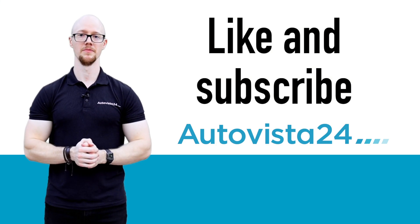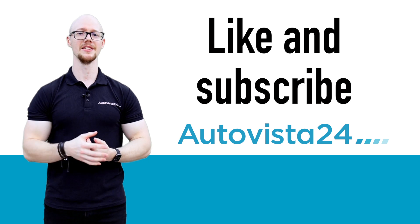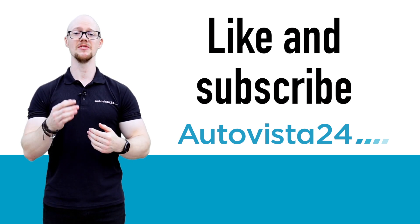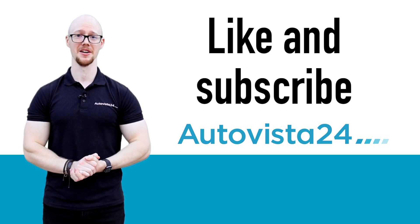Thank you so much for watching this video. Are there any other automotive terms you would like us to define? Go ahead and leave us a message in the comments below. If you've enjoyed this video, give us a like and don't forget to subscribe. We'll catch you next time.